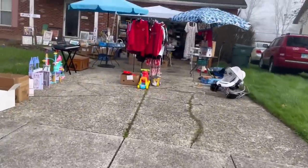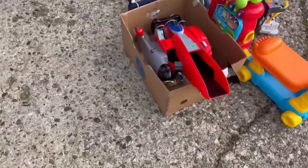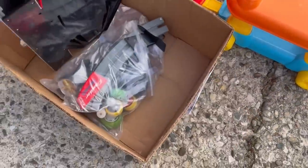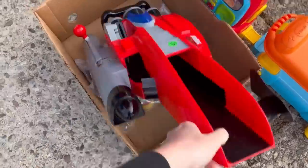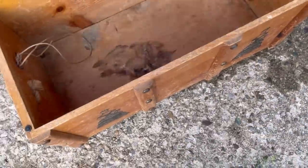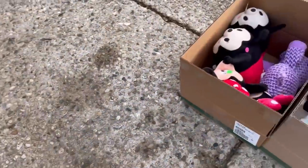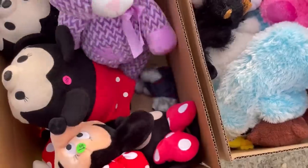I had about 15 minutes before I was going to be at the Goodwill Bins, which opened at 9 a.m. So I saw this garage sale and I was like, it's close by, I'm going to hit this garage sale before I go to the Bins. And oh my goodness, I am so glad I stopped because I found some amazing stuff at this sale.